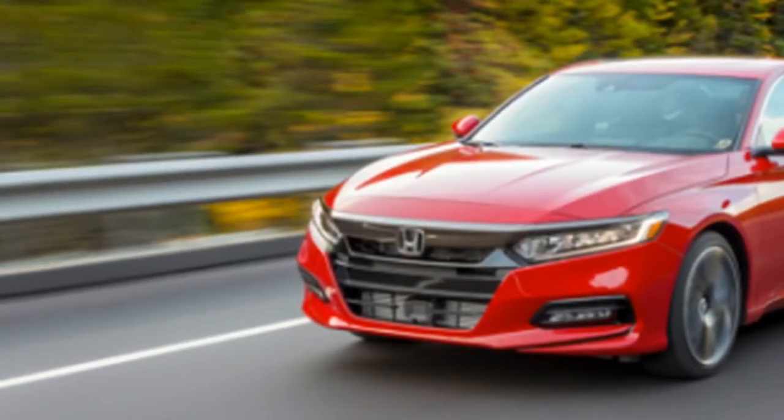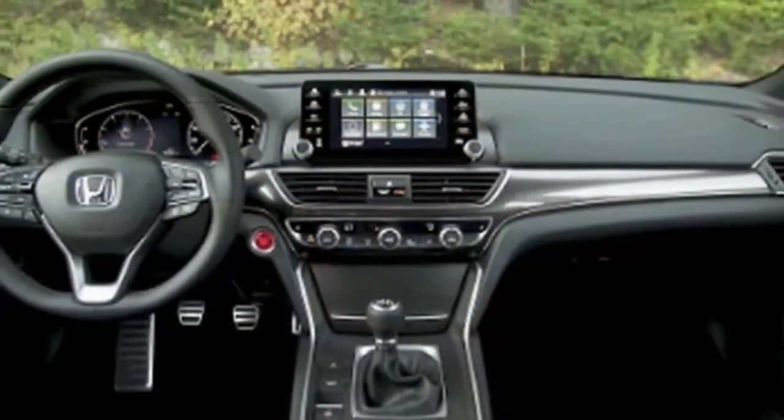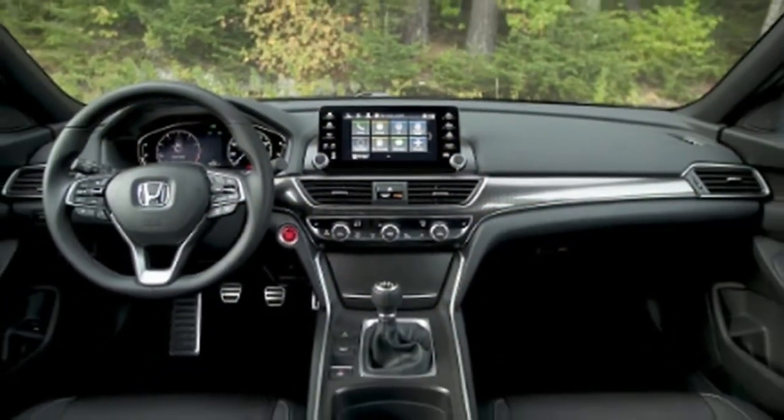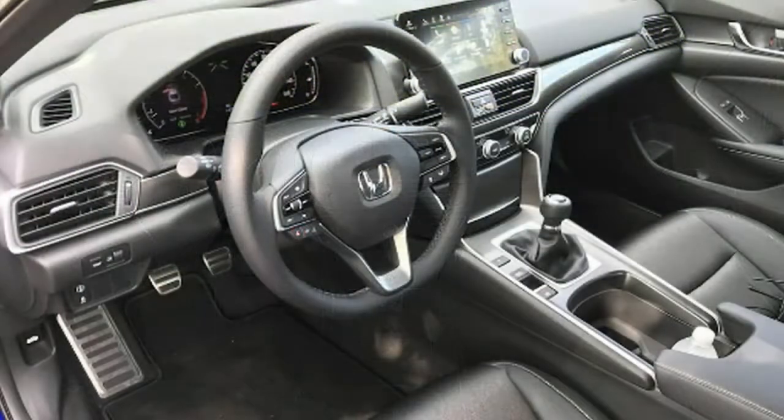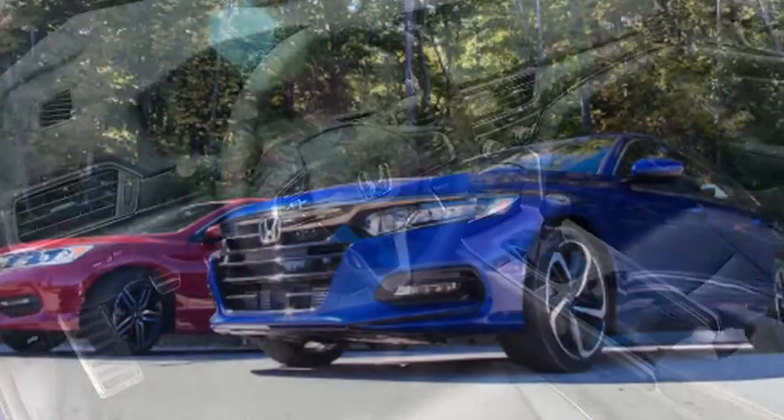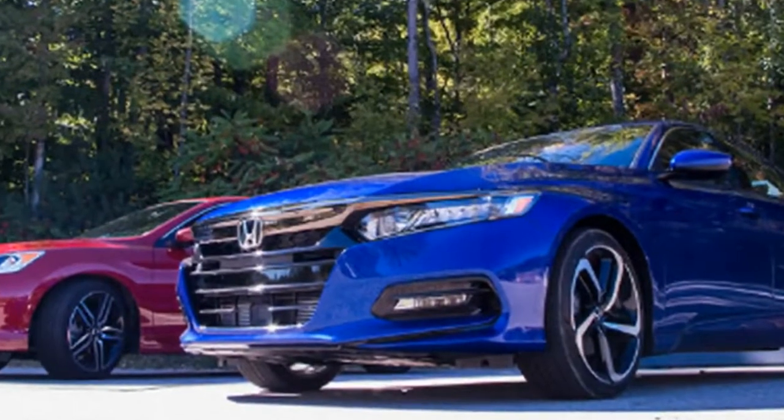With 252 horsepower and 273 pound-feet of torque, it isn't as powerful as the 301 horsepower Toyota Camry, but it's certainly nippy.